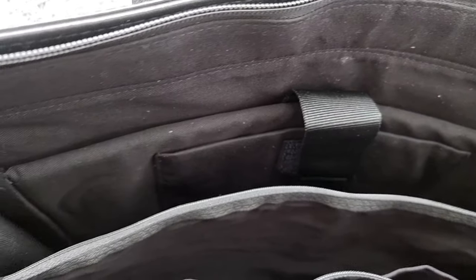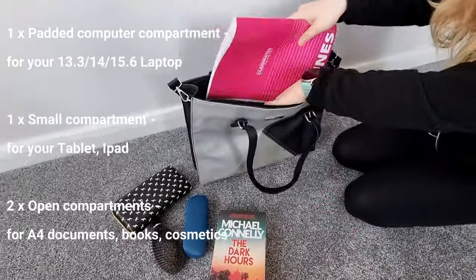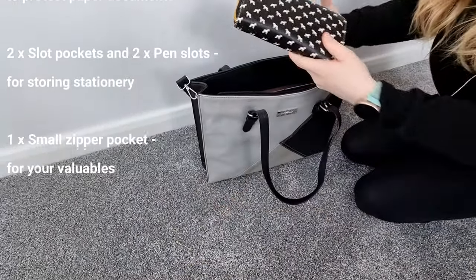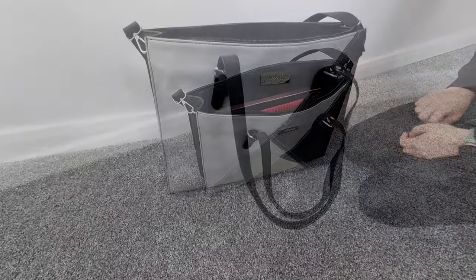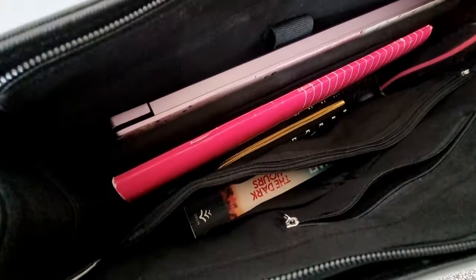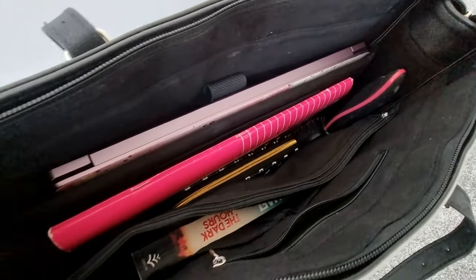Now let's look at the storage. It comes with one padded computer compartment for your 13.3, 14, or 15.6 inch laptop. One small compartment for your tablet or iPad. Two open compartments to store A4 documents, books, or cosmetics. One zip compartment to protect paper documents. Two slot pockets and two pen slots for storing stationery, as well as one small zip pocket for your valuables.